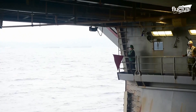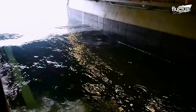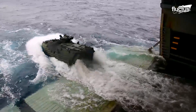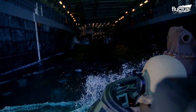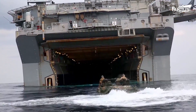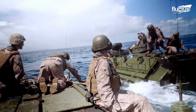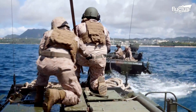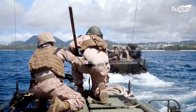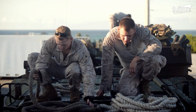The water operations start in the well deck, where the crew floods the section with the ballast tanks, enabling the AAVs to float and exit the ship. Thanks to its water jet propulsion system, the AAV can maneuver easily away from the well deck towards the beach. Here, marines perform recovery exercises using tow ropes and other equipment to pull the stranded AAV back to land.